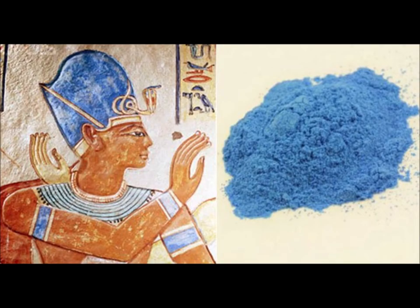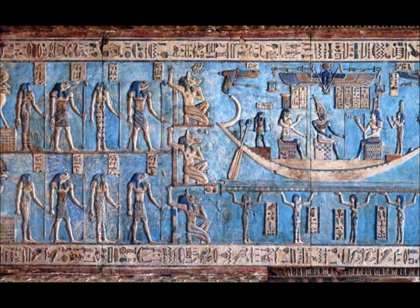Egyptian blue was made by heating a calcium compound, a copper compound, and quartz or silica gel. It is a very stable pigment and is still pretty much true to the color that the ancient artists first applied. The Egyptians also invented the lake method of creating pigments by mixing dye with an inert binder, such as a metallic salt. The main difference between dyes and pigments is that dyes are soluble and sink into the object they're applied to, whereas pigments are insoluble and generally sit on the surface.